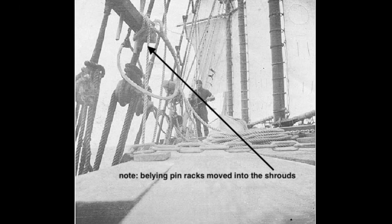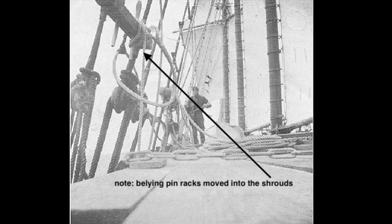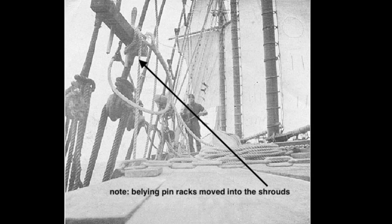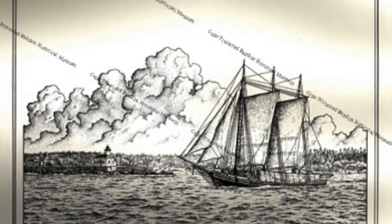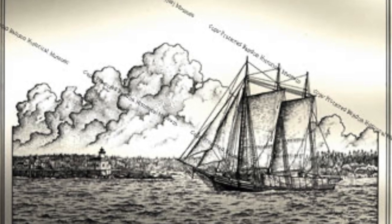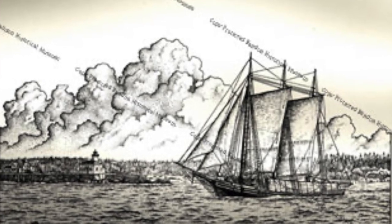In fact, the belaying pin racks were totally obscured by the stacked lumber and had to be moved into the shrouds — something you'll see later in the model. These next two images are courtesy of the Coquille River Museum, where we see the schooner Advance dockside lowering her sails, and then in this postcard image of the Advance leaving Bandon for San Francisco with the Coquille River lighthouse in the background and the ship's deck fully loaded with lumber.